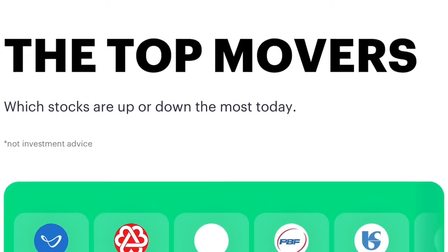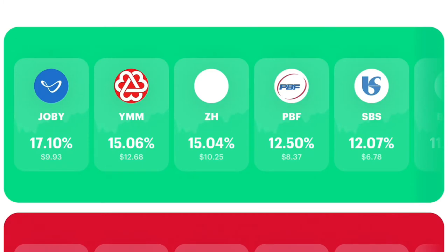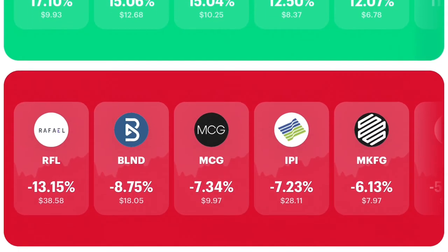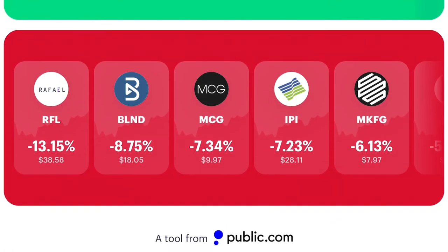Public's top movers feature keeps track of stocks that have seen the biggest price fluctuations in any direction during a trading session. Investors can monitor movers to spot potential bargains with the losers row, or track stocks seeing positive momentum that could translate into further upside. Public also offers automatic dividend reinvestment, giving you the option to reinvest dividends back into the company or keep it as cash. The goal of this feature is to grow your money faster through compounding interest.